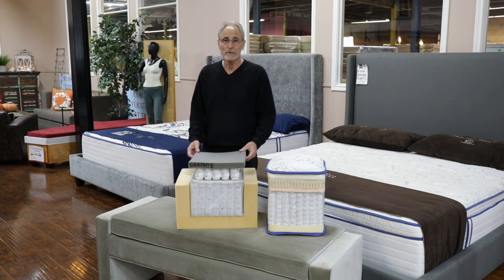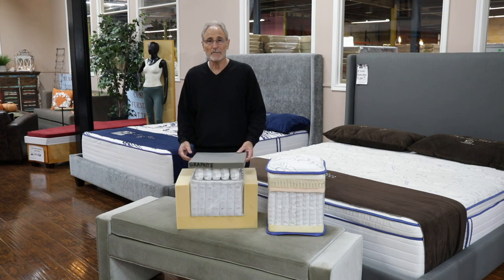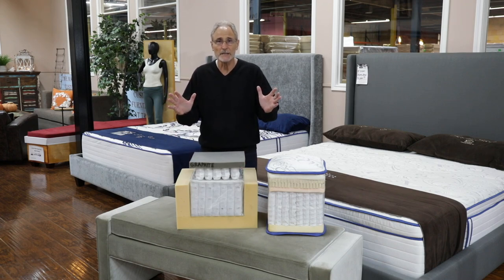Hi, my name is Yuval Meichler. I'm the owner of Texas Mattress Makers and I'd like to talk to you today about the SoftTech technology, which is something new for the mattress industry, and that's a rarity really.